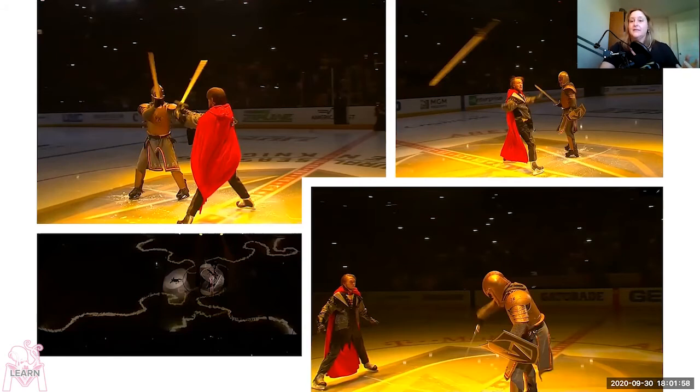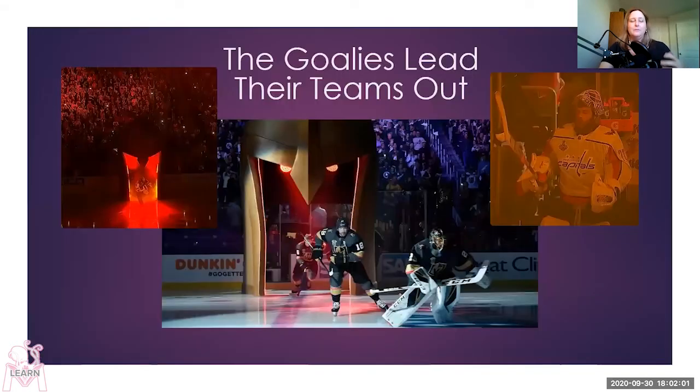Then we get a glimpse of the teams themselves coming out. The goalies lead their teams out. Descending from the roof is a gigantic knight's helmet through which the team comes out — the Vegas Knights come out through it, the Capitals come out a little door on the side. Goalies always lead their teams out, whether it's preseason or not. And it's great that they also look the most like medieval knights, since they're in the most armor — big pads, a great big stick that looks like a broadsword, and a cage that looks like a knight's helmet.